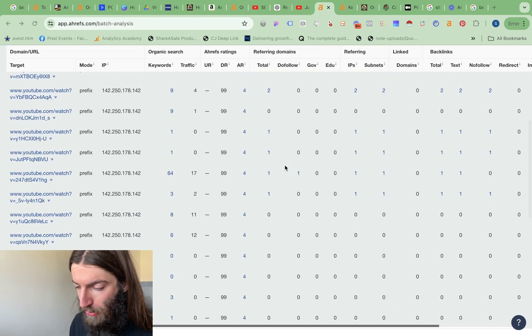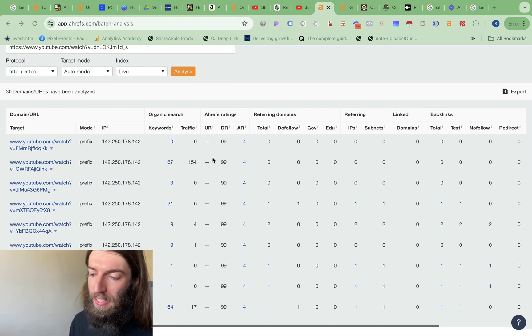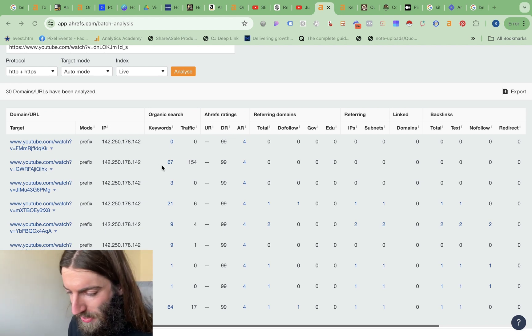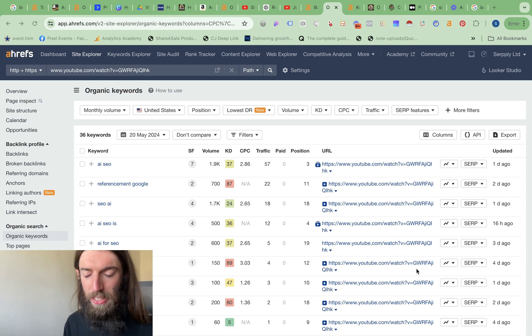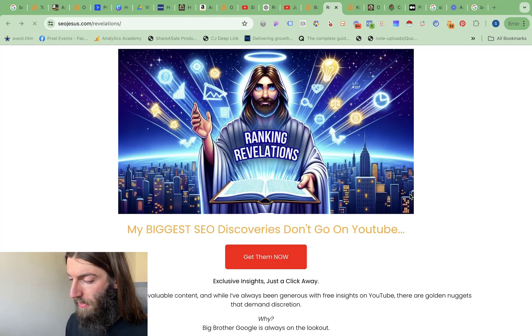We've got exactly the kind of data we wanted. Similar numbers overall, but then one particular video has 67 keywords and 154 traffic — that must be a pretty recent video. Julian is very good at targeting individual brand name searches like Perplexity. And of course it's his favorite keyword — AI SEO at position three. So far in terms of rank tracking on Google, there aren't really that many tools available, but this is a pretty good manual way of reverse engineering your competitors and working out what video packs they're winning versus what you are winning.